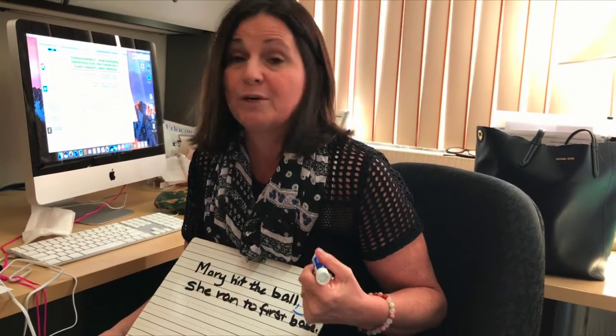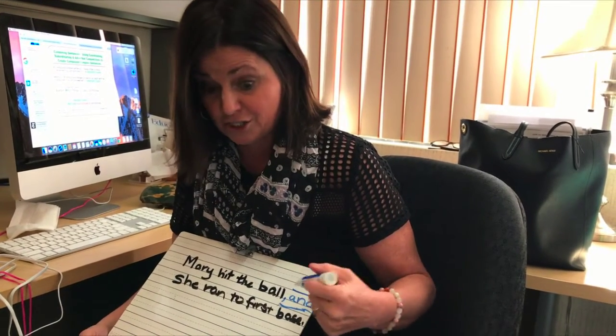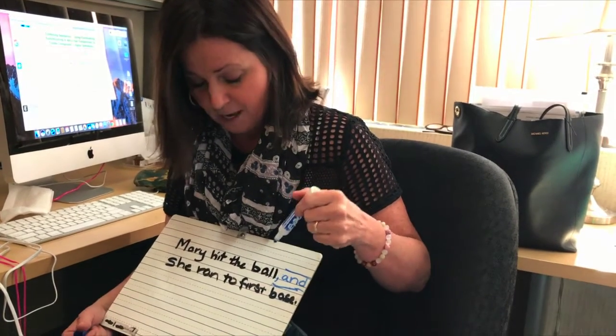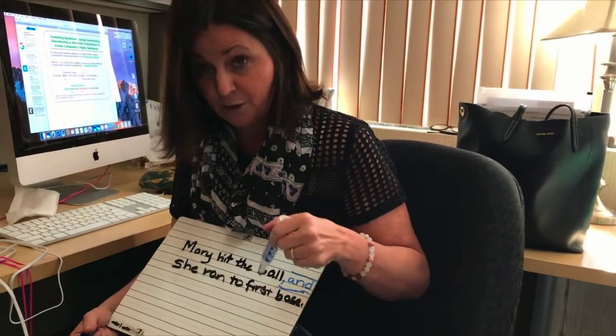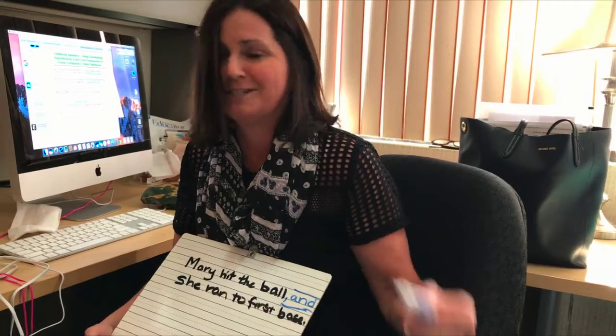It also helps them retain that information, so that next time they see a coordinating conjunction — with a subject and verb before it and a subject and verb after it — they know to join it with a comma and a coordinating conjunction. Color really helps them with memory and retention. And that's my active learning strategy. Thank you. Till we meet again.